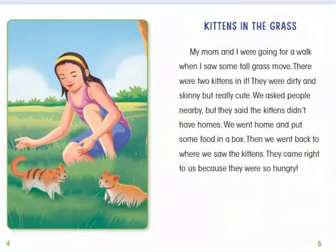Kittens in the Grass. My mom and I were going for a walk when I saw some tall grass move. There were two kittens in it. They were dirty and skinny, but really cute. We asked people nearby, but they said the kittens didn't have homes. We went home and put some food in a box, then went back to where we saw the kittens. They came right to us because they were so hungry.